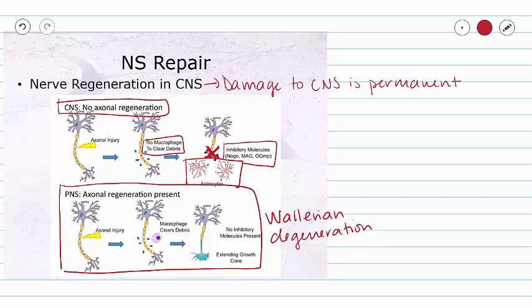This is why you should take very good care of your brain and spinal cord. If you damage your brain or spinal cord, there is a high likelihood that you will not regain normal function.